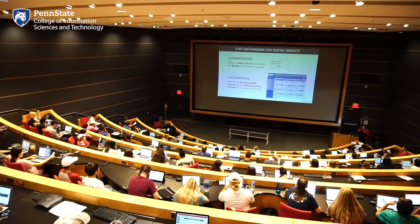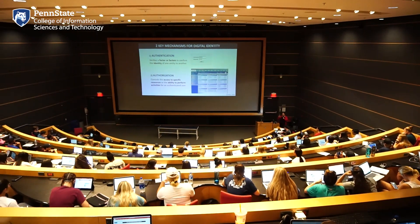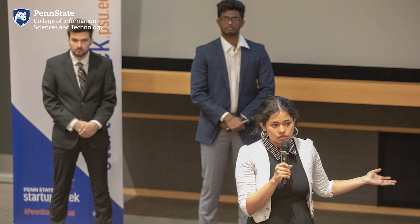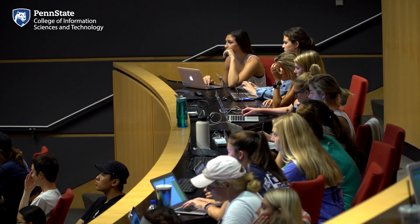The Cybertorium hosts many of the college's distinguished lectures, student organization showcases, and workshops throughout the year. You can also pitch your own business ideas here in the Bardush Family Idea Makers Challenge and win cash prizes during Penn State Startup Week. And regardless of why you're in the Cybertorium, it's one of the coolest classrooms on campus. Let's head upstairs to check out the faculty offices and research labs.